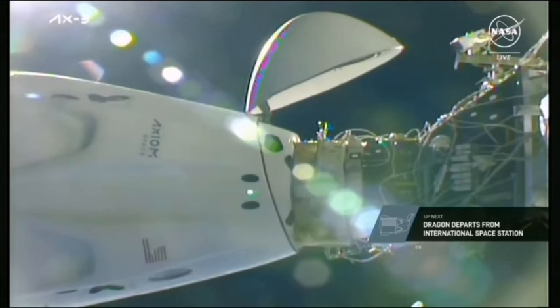The first set of six hooks are beginning to retract. After those have retracted, the second set of six hooks will retract. Following that, there will be two quick undock burns to physically separate Dragon from the station.